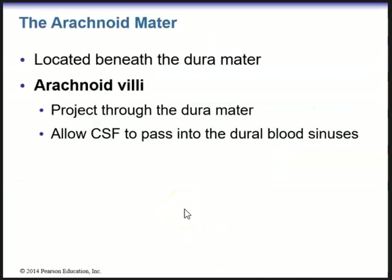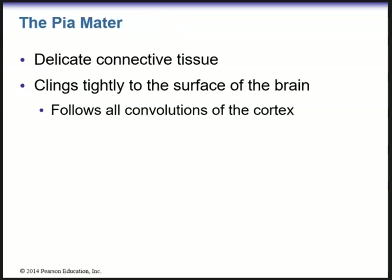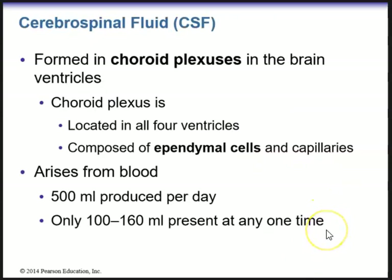The arachnoid mater, located beneath the dura mater, contains arachnoid villi which project through the dura mater and allow cerebral spinal fluid to pass into the dural blood sinuses. It has that spider web appearance. The space below the arachnoid mater is the subarachnoid space where cerebral spinal fluid flows. The pia mater is delicate connective tissue which clings tightly to the surface of the brain and follows all convolutions of the cortex.